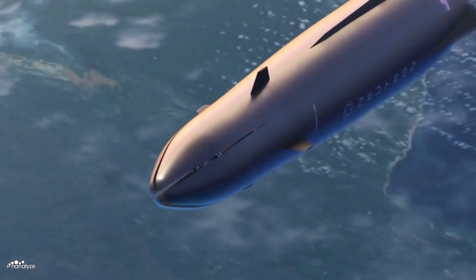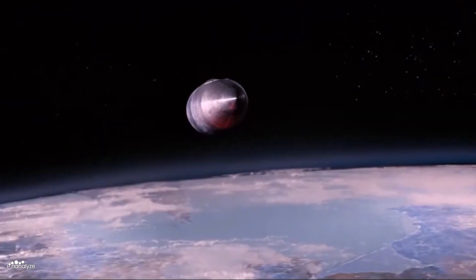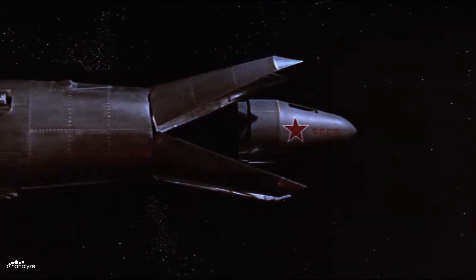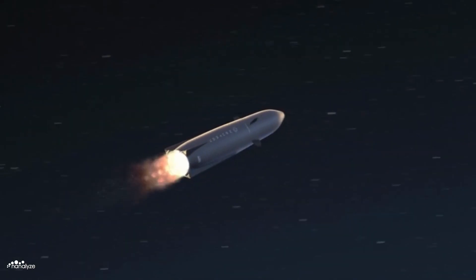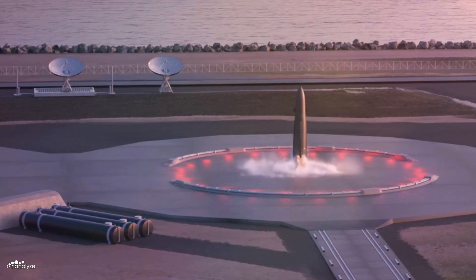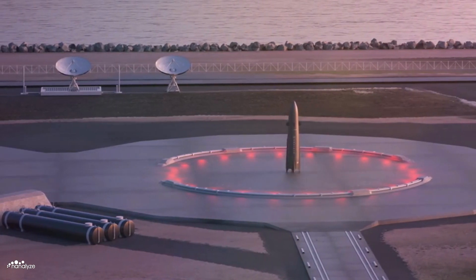Once in orbit, the two fairing halves open and remain attached to Neutron. Similar to 1967's 'You Only Live Twice' spacecraft hijack scene, the heavy payload is deployed and Neutron returns to Earth. Unlike Electron, Neutron does not perform a splashdown or get caught mid-air by a helicopter. Rather, the rocket performs a propulsive landing back at the spaceport, because Neutron is a fully reusable rocket.